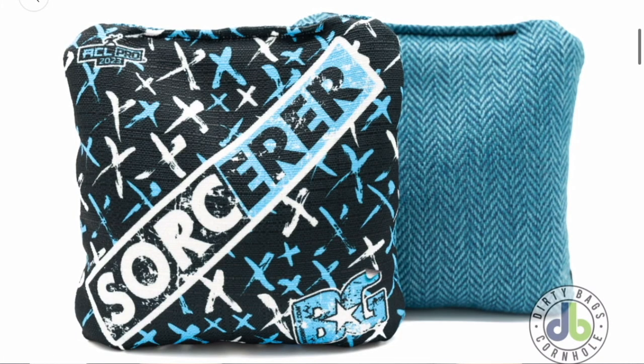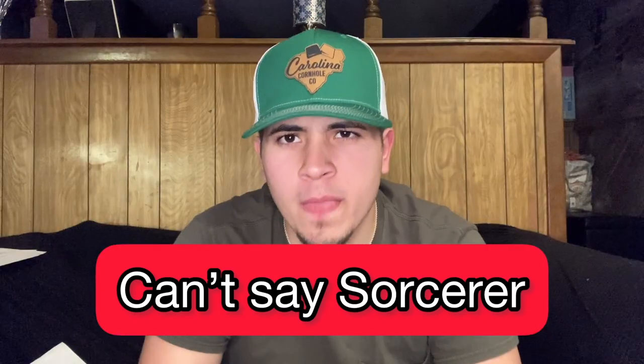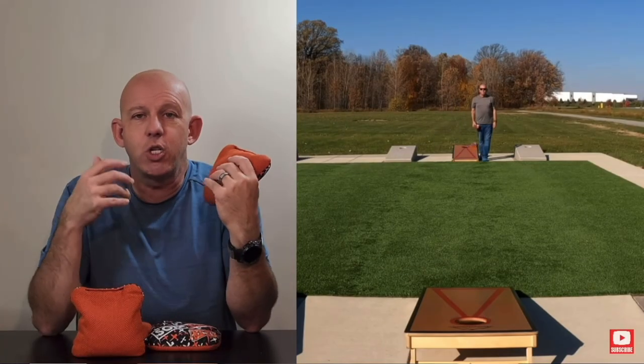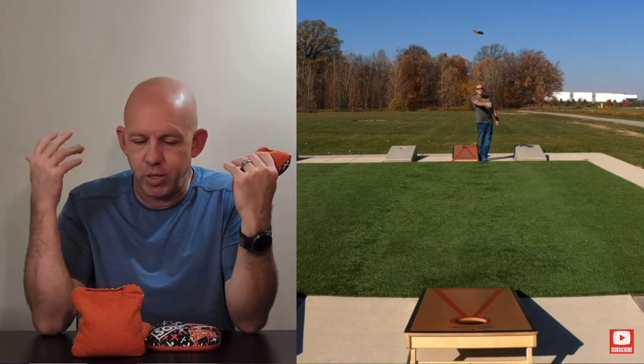BG's most sought-after bag at the moment comes in at number two — the BG Sorcerer. It's a herringbone carpet 6-9 speed bag. Another one of those hard-to-get bags that you always hear about alongside the Viper R. It's a really trendy bag right now, so go check out the review.